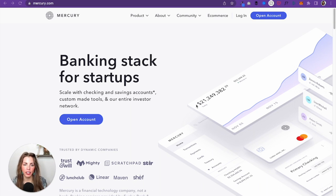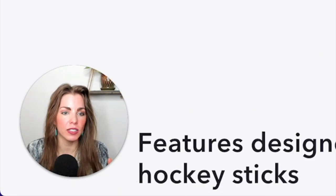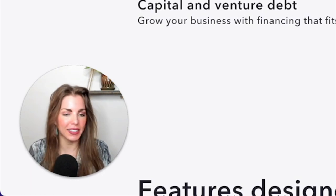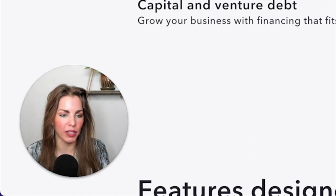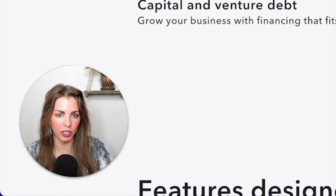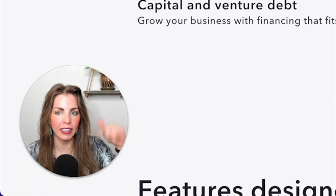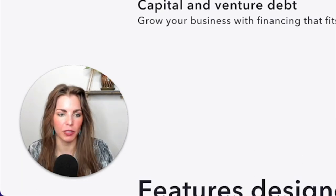They have checking and savings accounts, custom-made tools, and an investor network. There's a thing called the T-Room, which you can get if you have over $200,000 for a bigger account, and you get startup benefits from that. But the basic free checking account is great. You get your business debit card, but I recommend that you pay for everything on a credit card — otherwise you're leaving money on the table.